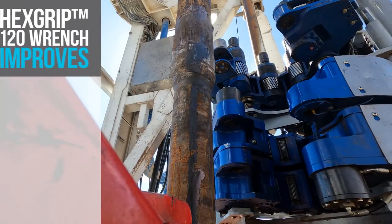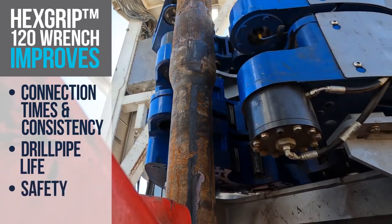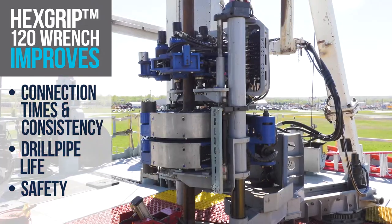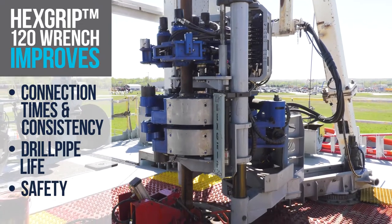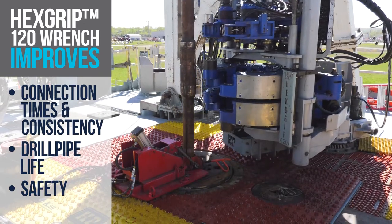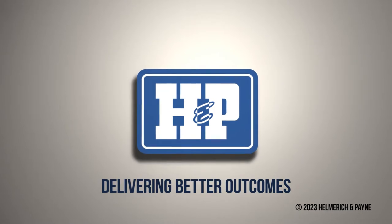When it comes to achieving company objectives, increased consistency in drilling performance is a key contributor to success. Automation plus enhanced mechanization plus data insights provide standardization and transparency to help deliver superior performance. Automation is the future, and our journey starts now.